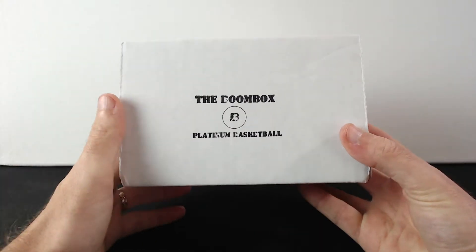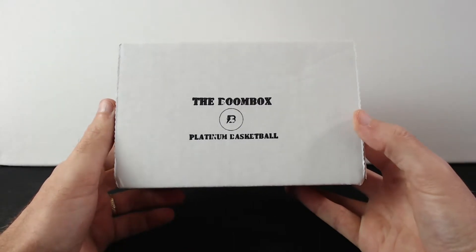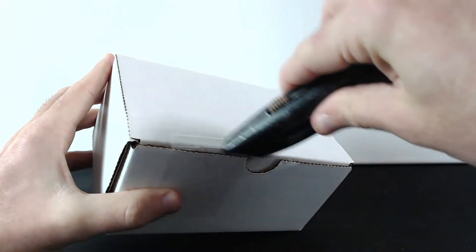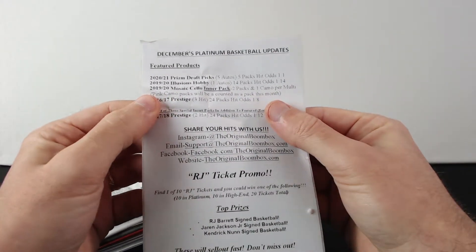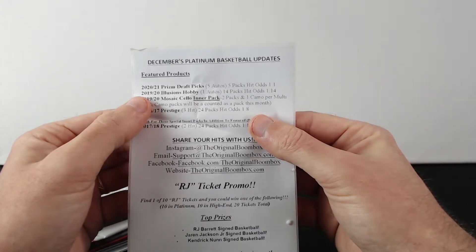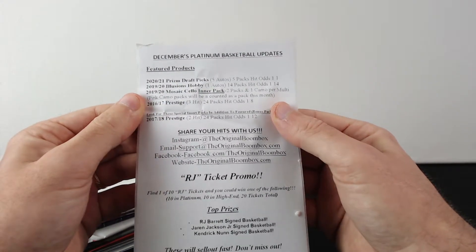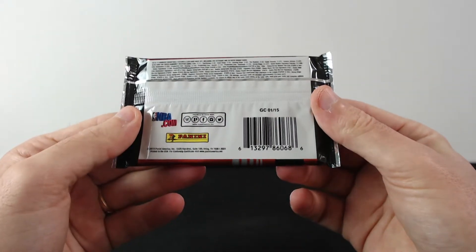What's up everyone, I hope you're doing well today. I have the Boombox Platinum Basketball care package from the Boombox website, so I'm really excited to see what I got here today. Let's open it up. It's December's Platinum Basketball box and we got 2021 Prism Draft Picks, a pack of 1920 Illusion, 1920 Mosaic, Mosaic Silo inner pack, 2016 Prestige, and 2017-18 Prestige. We're gonna start with Donruss 2014-15.